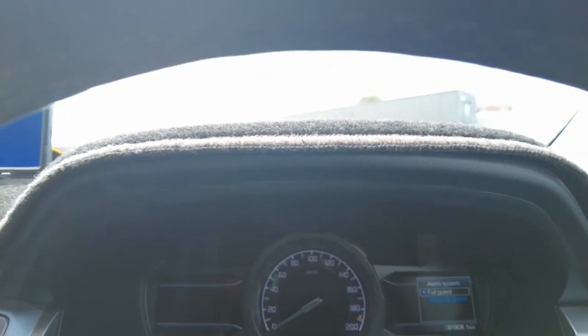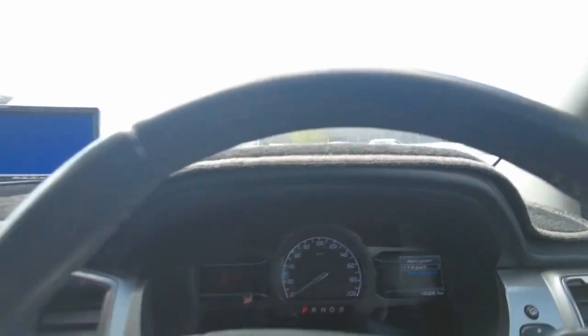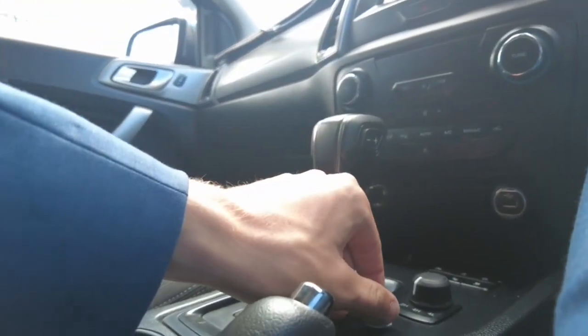As we can see, this car's on just over 91,000 k's — nothing for a diesel. It's also got a RedArc TowPro controller.